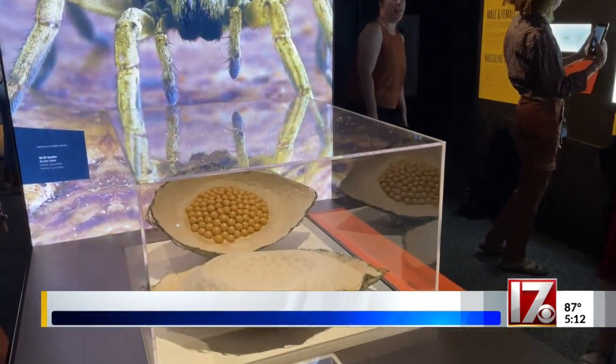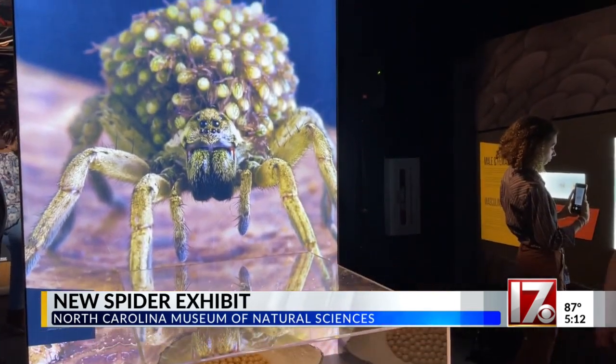Fear to Fascination. He has always loved nature, and even if it creeps him out a little bit, he's fascinated by it. It's the first museum in the country to host this traveling exhibit. I've worked here for over 20 years.